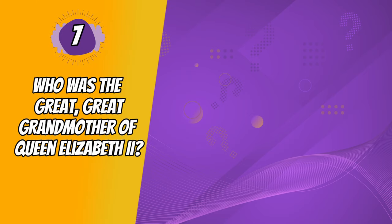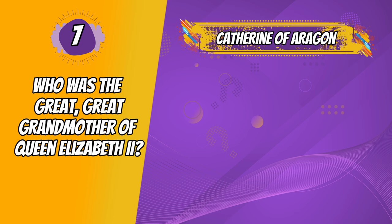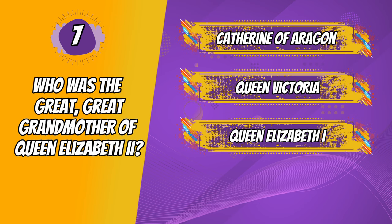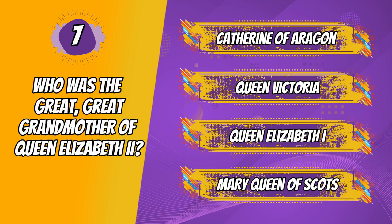Question 7. Who was the great-great-grandmother of Queen Elizabeth II? Catherine of Aragon, Queen Victoria, Queen Elizabeth I, Mary Queen of Scots.